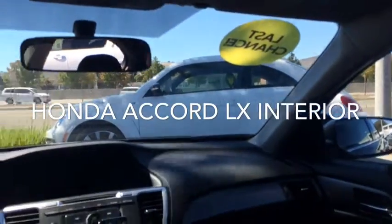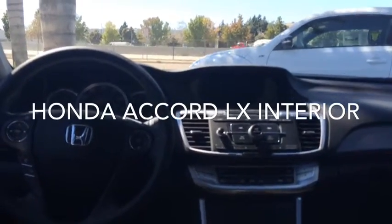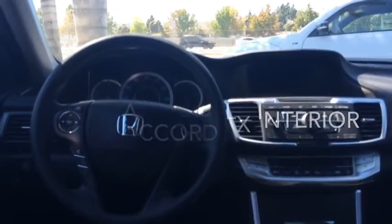You can see that last chance sticker in the window — that means we're actually selling this car at wholesale price. We actually got an offer from a wholesaler already and are eager to sell it to one of our customers before we send it to a wholesaler. Elizabeth, that's a quick look at the Honda Accord LX.